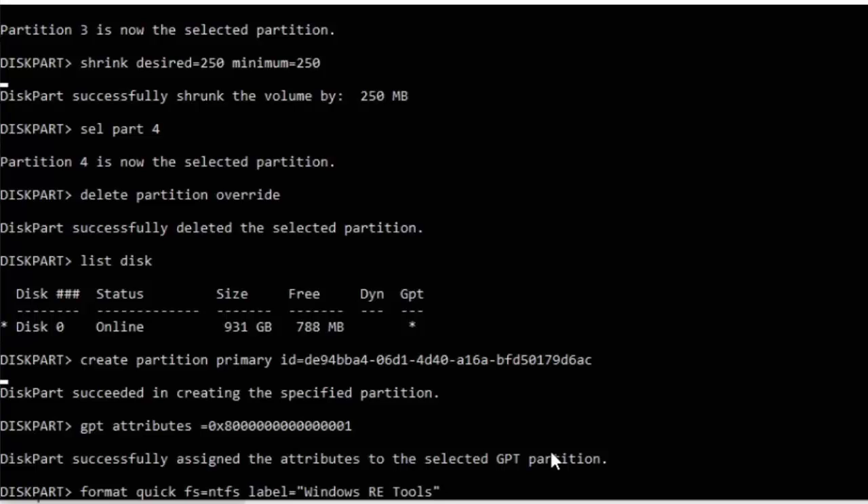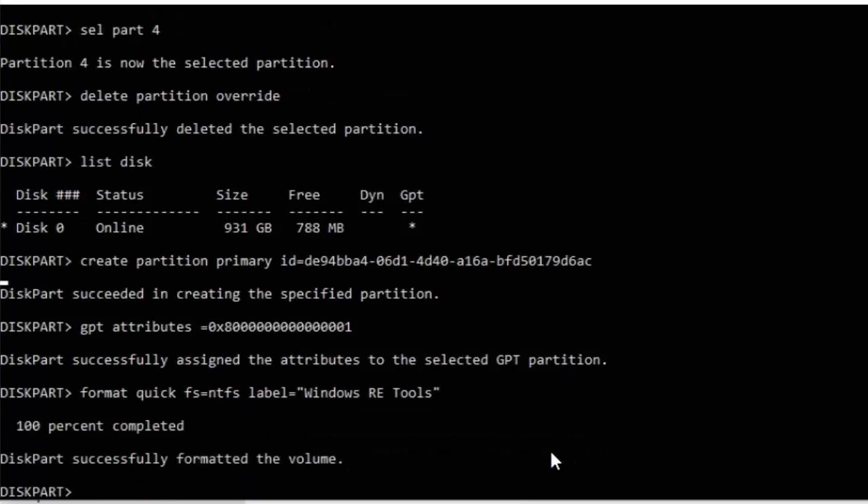Now this applies to everybody. Type: format quick fs=ntfs label="Windows RE Tools" — with a capital W, capital R, capital E, and capital T. No spaces between label= and the opening speech mark, and no space before the closing speech mark. Double check, triple check, quadruple check it, and when you're 110% sure press Enter. If done successfully, you should see 'DiskPart successfully formatted the volume'.